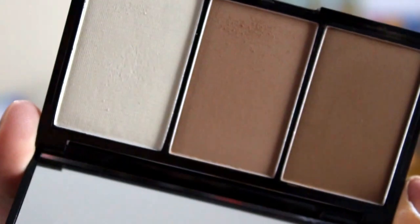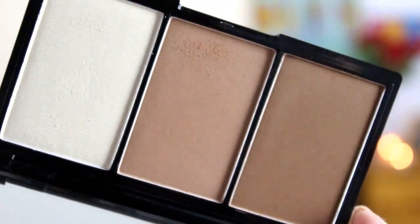Next up I went to Priceline and I got the Natio Contour and Highlighting Kit. It comes with a dark contour, medium contour and a highlight, and it also came with a double sided brush — one for highlight, one for contour.